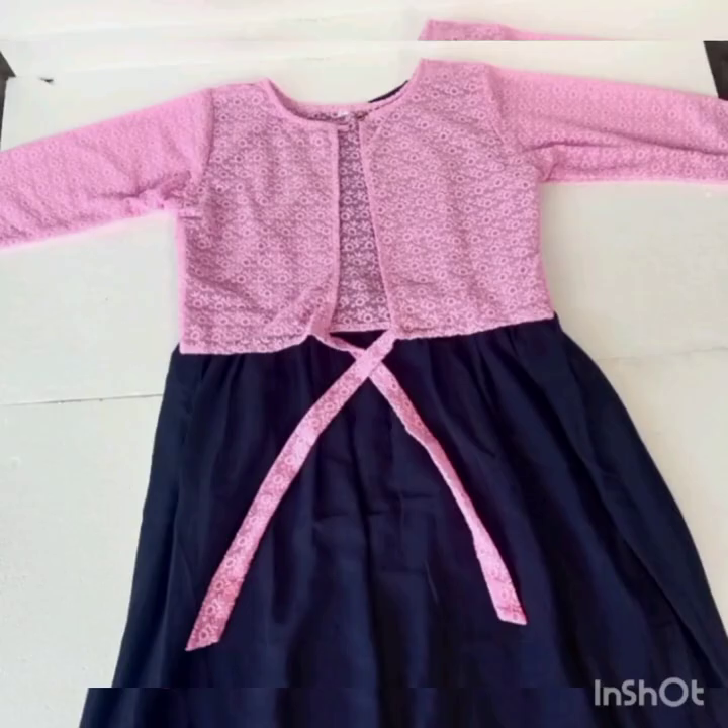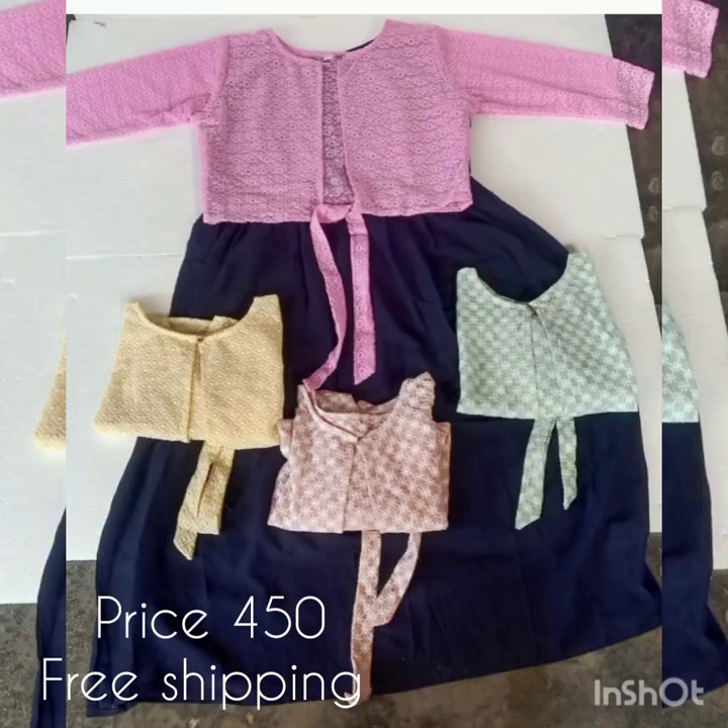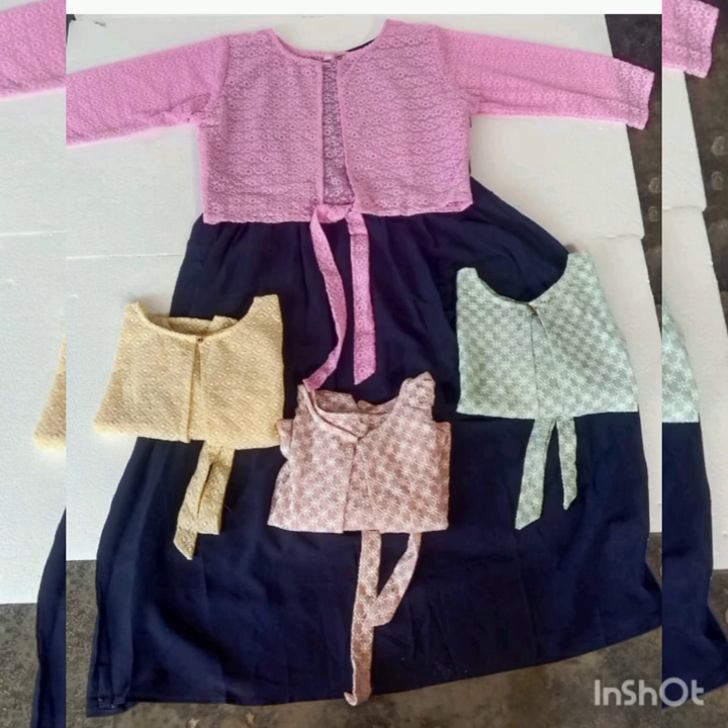The next collection is a Jojet fabric and the Acoba jacket is available. The price is 450 with free shipping.